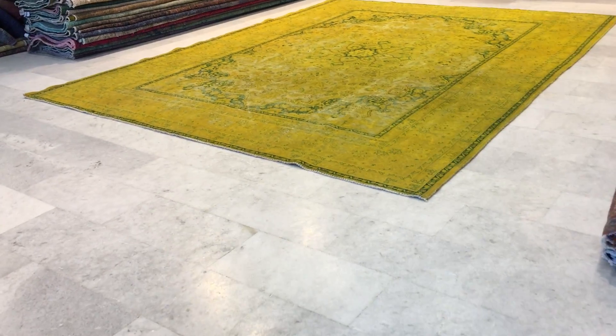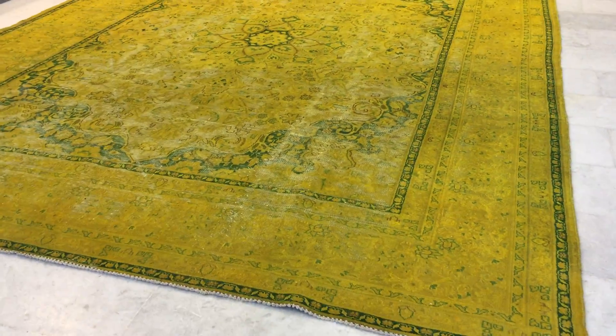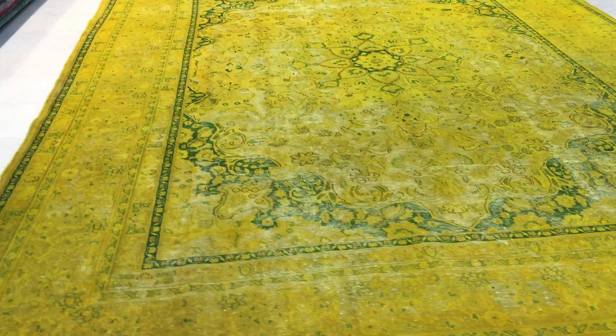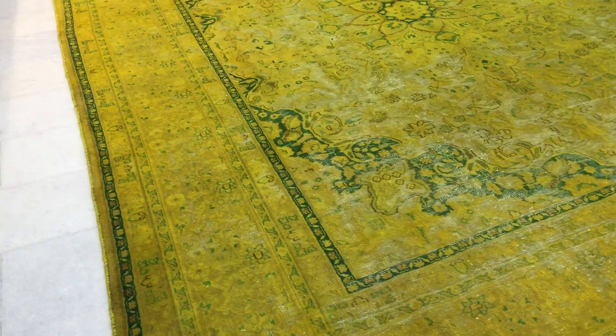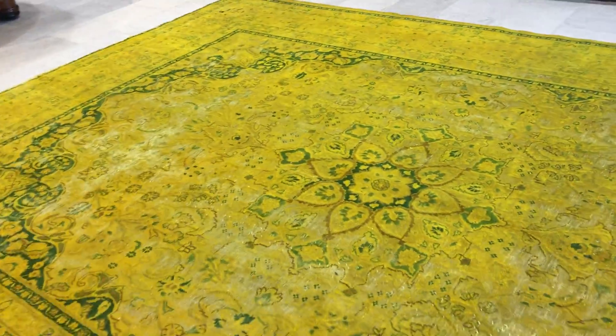This is vintage carpet 15031, a Persian handmade carpet. This is a stunningly beautiful, vibrant yellow carpet combined so nicely with a simple enough green design. It's really beautiful — absolutely shiny, with a lot of wow factor.